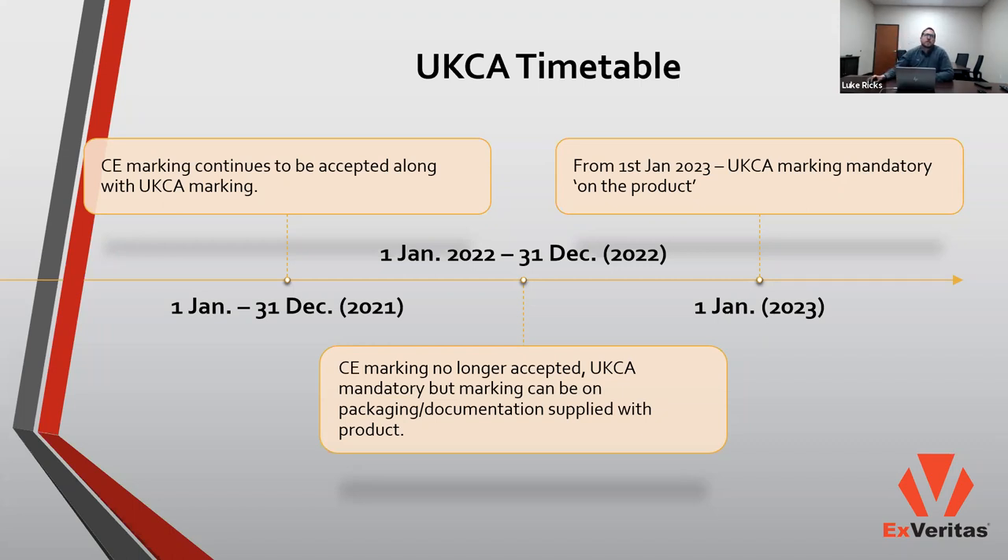Beginning in January 2021, the UKCA mark could be applied to products and accepted by regulatory authorities; however, the CE mark continued to be accepted through December of that year. Beginning January 1st, 2022, compliance with UKCA regulations and marking becomes mandatory and the CE mark will no longer be recognized within the UK. However, the mark will be accepted as long as it appears on the packaging of the product — it doesn't necessarily have to be on the product itself during 2022, allowing manufacturers and distributors to deplete stock as they gear up towards full compliance. The UKCA mark becomes mandatory on the product directly in January 2023.